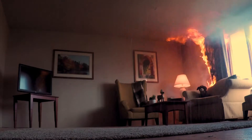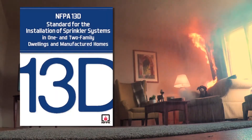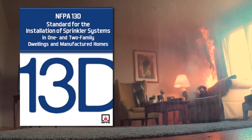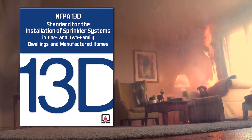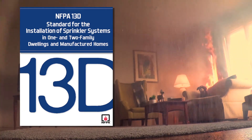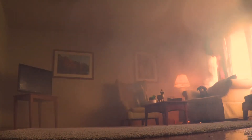Home fire sprinklers provide a level of protection that no other technology can offer. NFPA 13D is the national installation standard for home fire sprinklers. Compliance with NFPA 13D is intended to provide an affordable fire sprinkler system that will prevent injuries, loss of life, and property damage in one and two family dwellings.